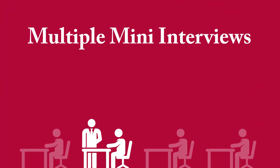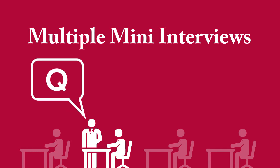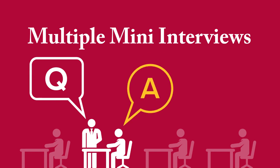The other is a format called multiple mini interviews. The multiple mini interview session is a series of one-on-one interviews with Austro faculty. You will be given two minutes to read and ponder a question. Afterward, you will have six to eight minutes to respond.